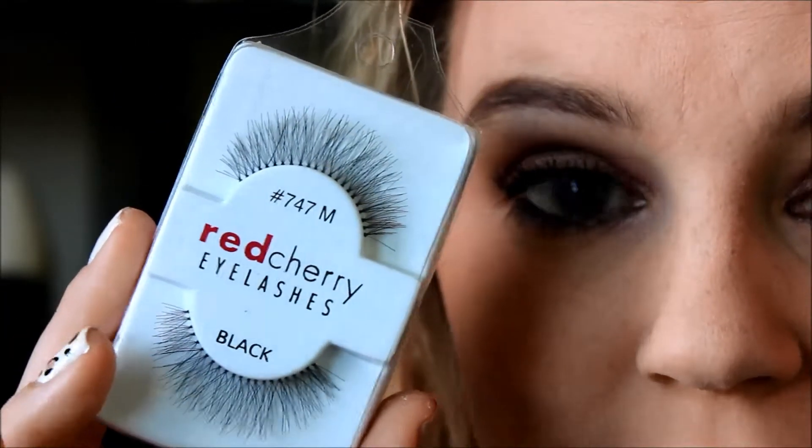Everyone uses Duo and apparently it's the best — they sell it at MAC and everywhere else. I also got the Red Cherry number 113 lashes — these are a lot bigger than I expected! I could try them for a doll-look tutorial. Next I got the 747M for medium, which remind me of the Ardell Demi Wispies but a little longer — very wispy, quite long, great for a glamorous dramatic look.